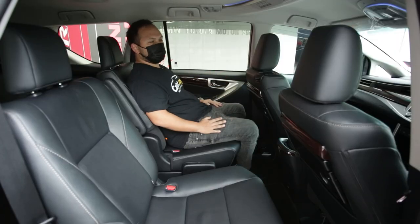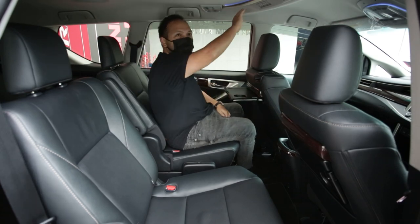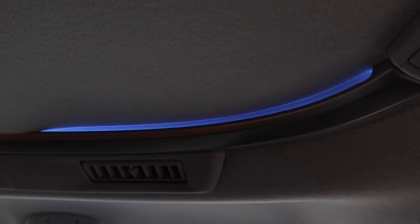On the inside, it feels really upmarket in here now. The trims and the new details just feel really premium in here.